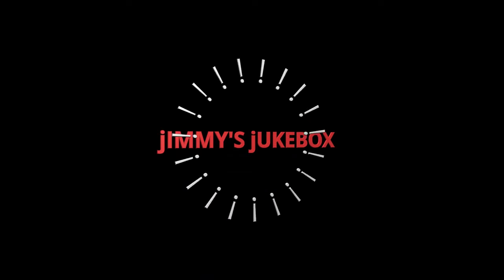Jimmy's Jukebox Mobile DJ. Hi, welcome, it's me, Jimmy Hill. Let's look at the light I use behind my screen right now.